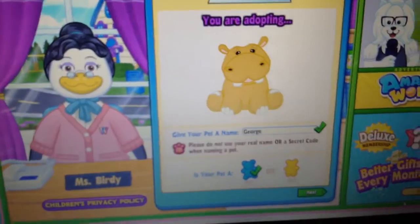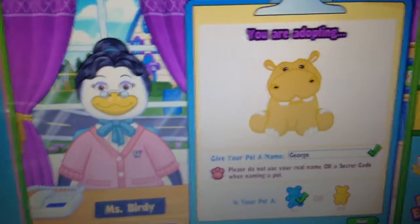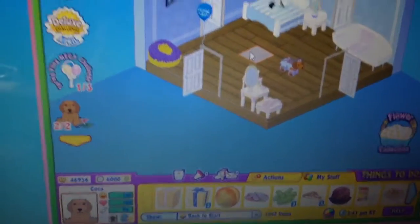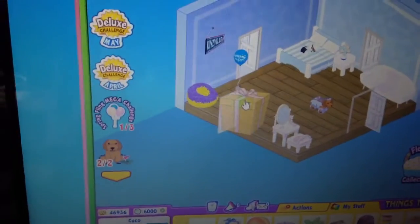So this is what he looks like online, and I didn't mention this, but he is a boy, obviously. So now let's go back home. By the way, here's his certificate of adoption. So we're in Sugar, my Yorkie's room, but that's where we're going to open the gift box.